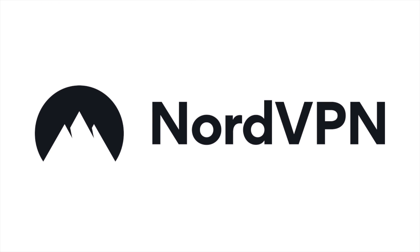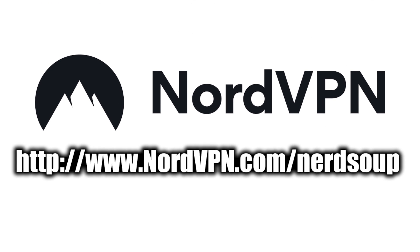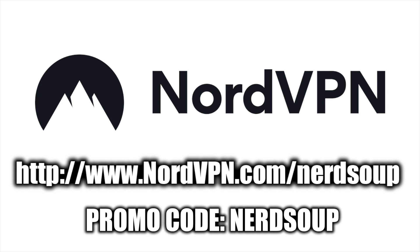Today's video is sponsored by NordVPN. Start protecting your internet experience today with 77% off a 3-year plan by using code NERDSOUP at nordvpn.com/nerdsoup.